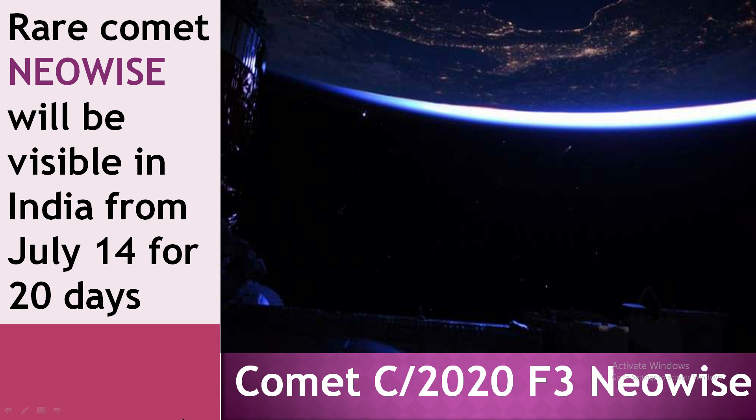It was discovered by NASA in March this year. NEOWISE will be visible in India from July 14, which is about 20 days from now.